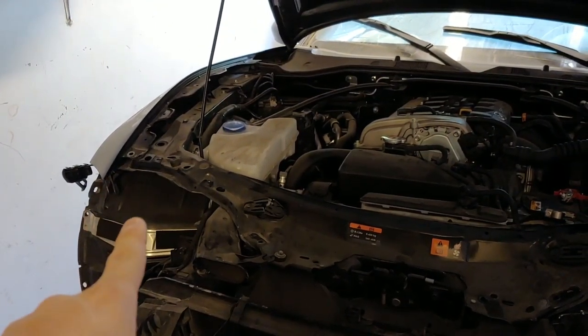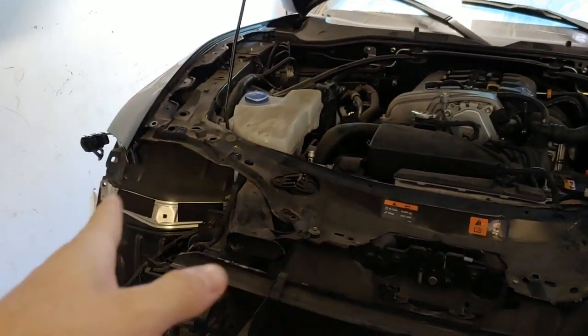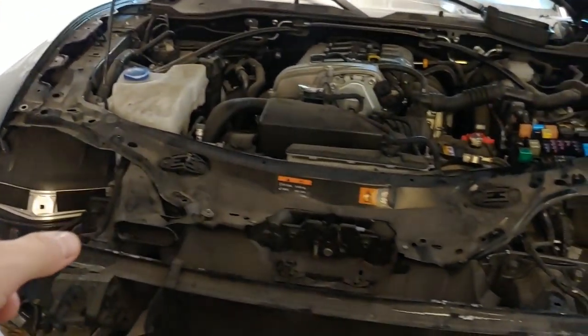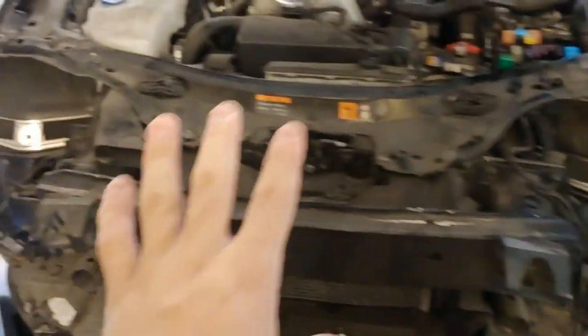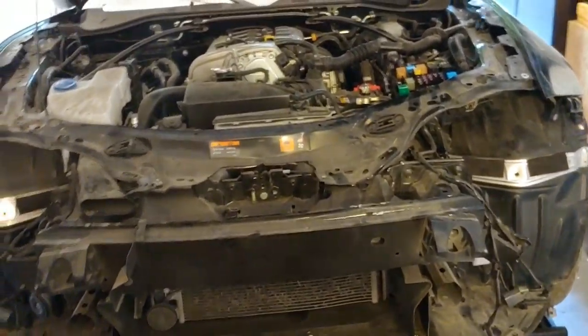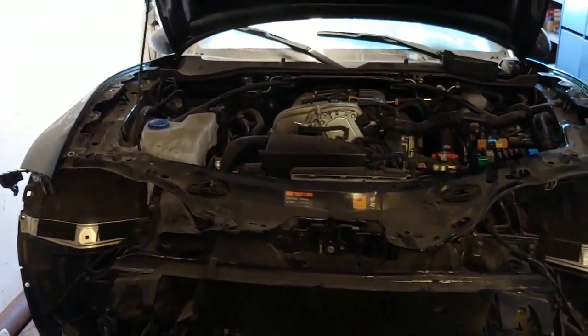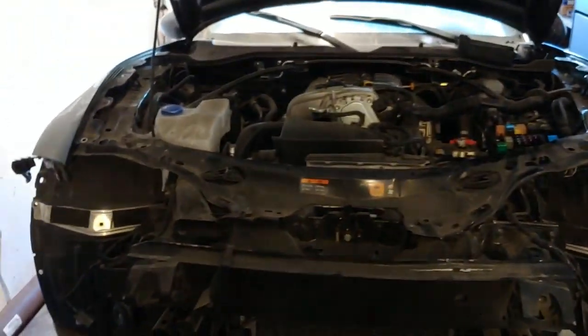I bought one headlight — I think this side has no damage — and got a good deal on eBay. It should be coming in any day. I'm just going to have to buy the other headlight, some little plastics and stuff, and the whole exterior of the car will be pretty much set. Then I'm just going to have to focus on the interior, but that's for another day.